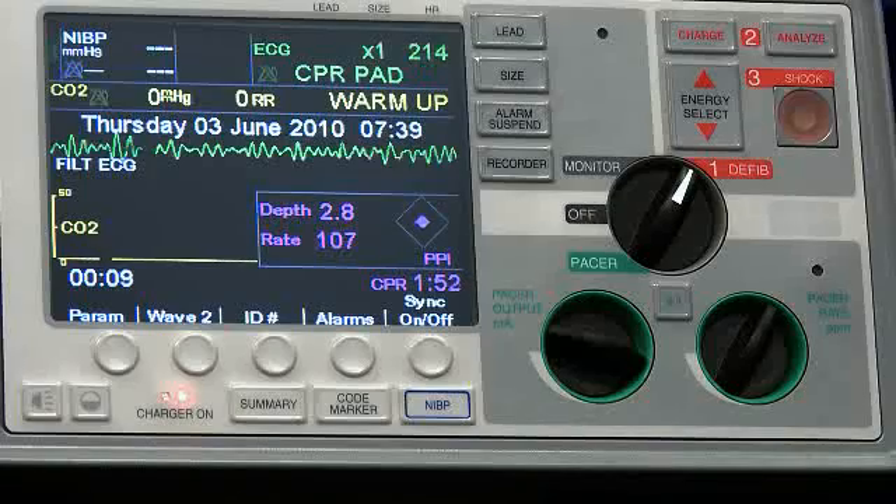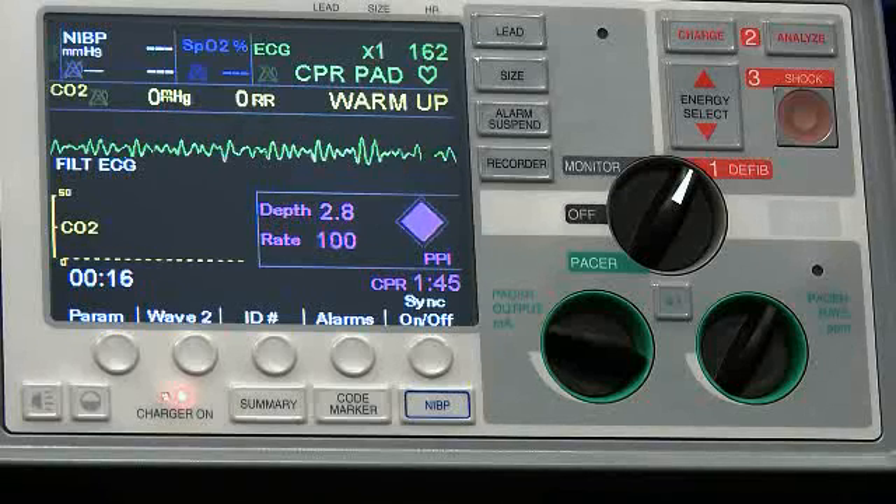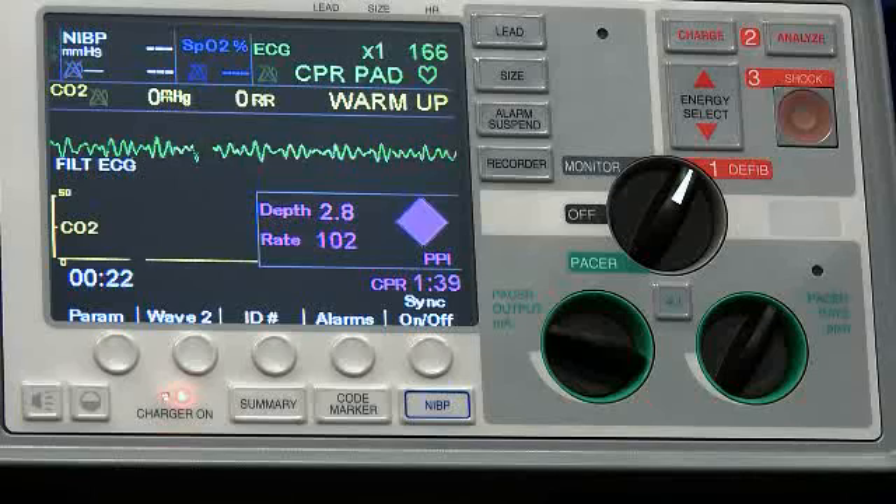A compression depth of 2.5 inches is the target. Let us know when you get down to 1 minute, 30 seconds, and then the last 10.